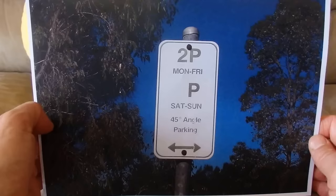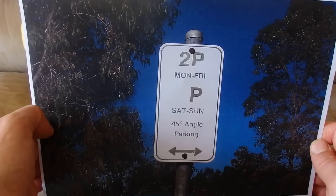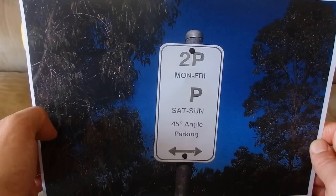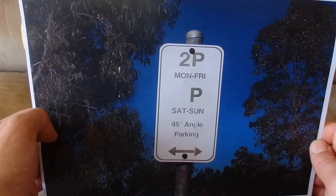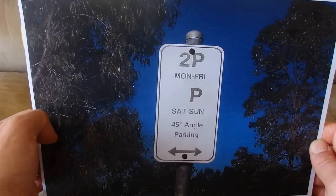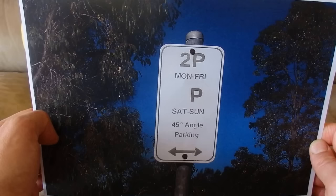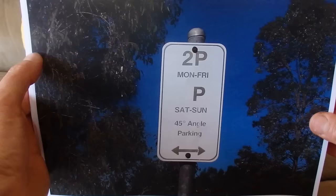This sign is a parking instruction sign. The '1P2' means you can park for two hours maximum Monday to Friday. 'P' means you can park for any length of time Saturday and Sunday. But you must park at a 45 degree angle in this parking area.